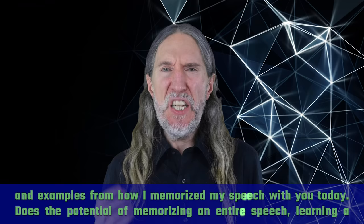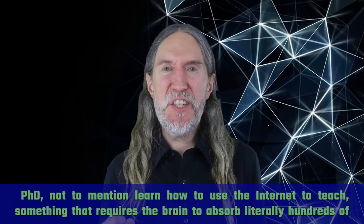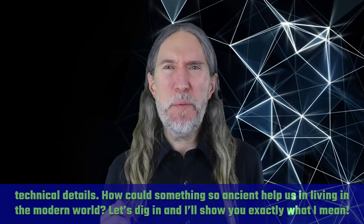Does the potential of memorizing an entire speech, learning a language, or devouring the most important points in a textbook based on the Roman room technique excite you? It does — great, it excites me too. All the more so because this memory technique helped me learn languages and complete my PhD, not to mention learn how to use the internet to teach something that requires the brain to absorb literally hundreds of technical details. How could something so ancient help us living in the modern world? Let's dig in.